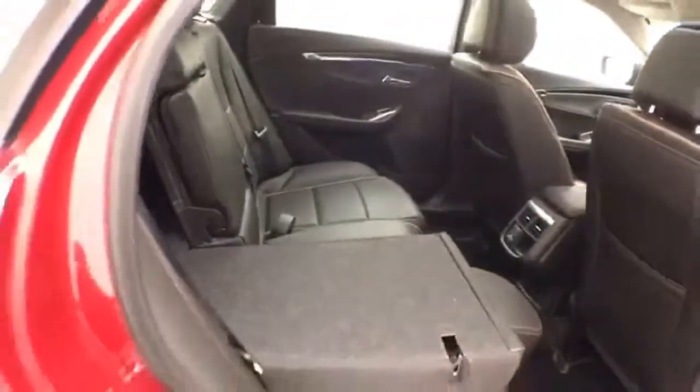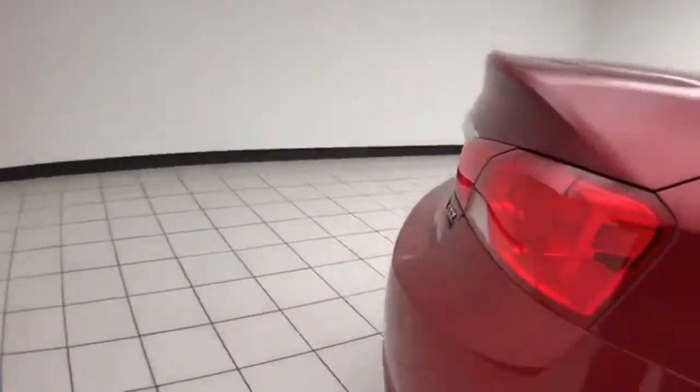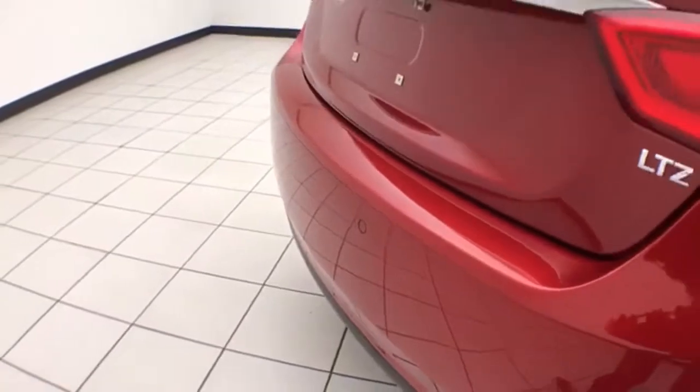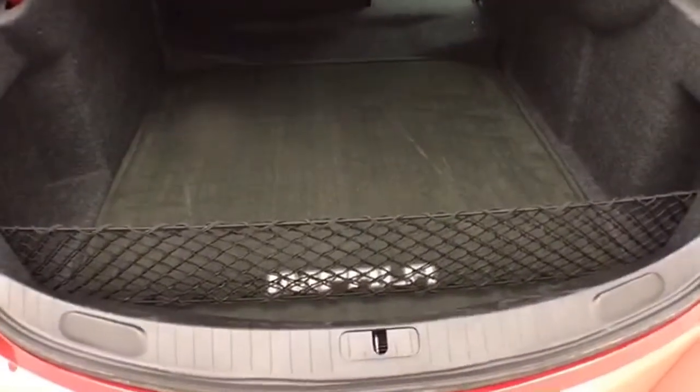The split seat back folds down to accommodate longer cargo items. Advanced safety features include blind spot monitoring, backup camera, and rear parking sensors. The spacious trunk is one of the largest in its class, and comes with a removable cargo net, perfect for keeping smaller items secure.